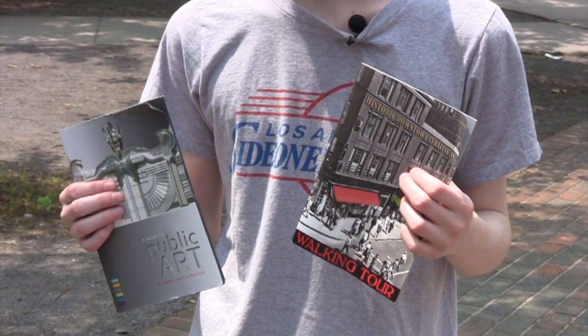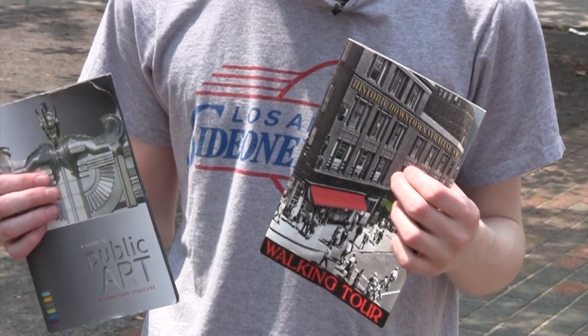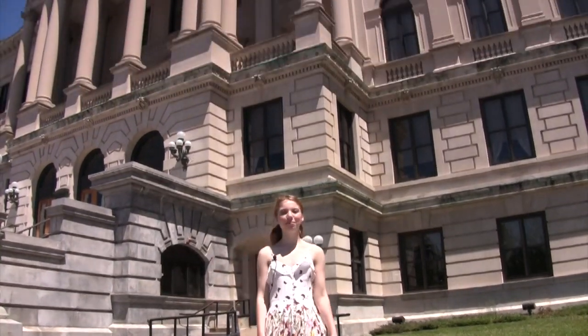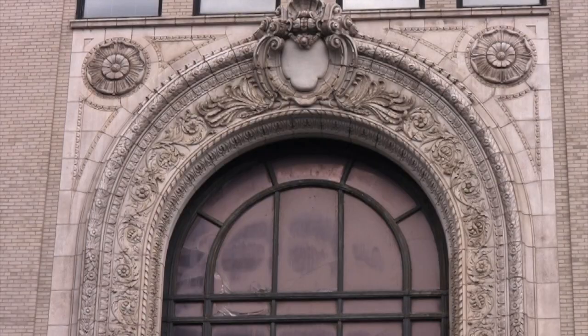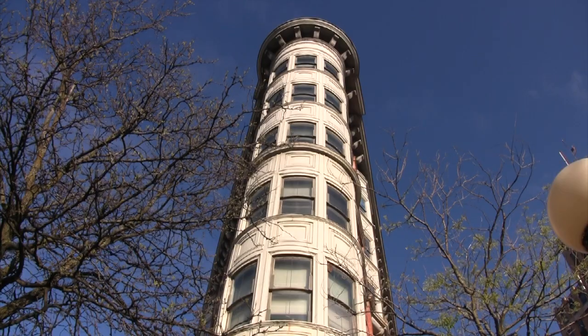A few years ago our team partnered with the OHA to create our downtown walking tour brochure. In the center you open it up, there's a map of downtown and it calls out all the different historic buildings and some of the cool characteristics about those buildings. When you're out and about downtown, look up, because the design is in the details. You will see so many unique details architecturally and aesthetically on all of the different buildings.